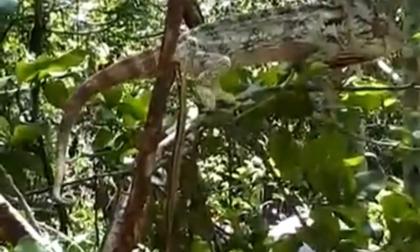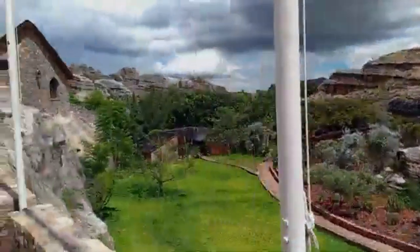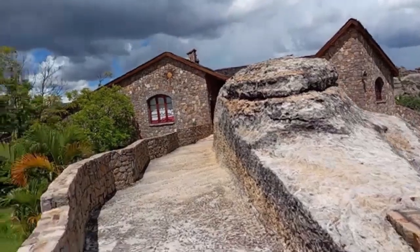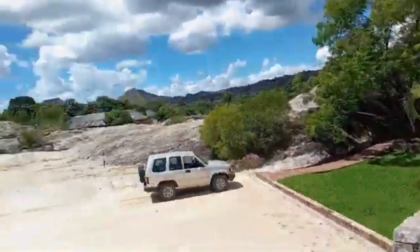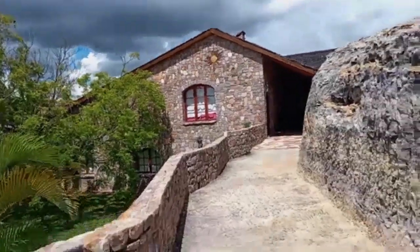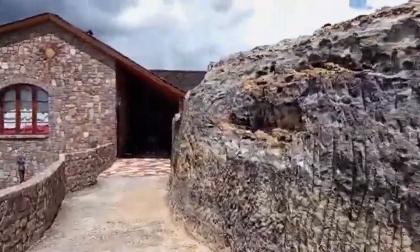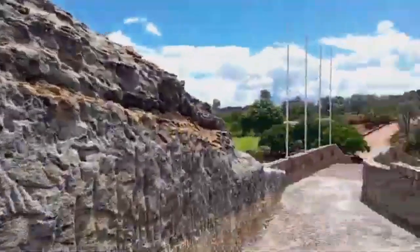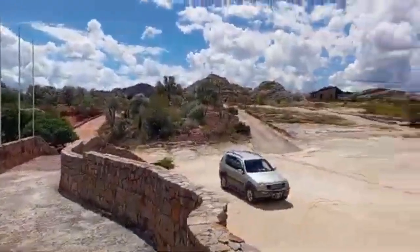Despite its protected status, Isolo National Park faces various challenges, including habitat degradation, illegal logging, and hunting. Conservation efforts and sustainable tourism practices are crucial in preserving the park's fragile ecosystems and unique biodiversity for future generations to enjoy.